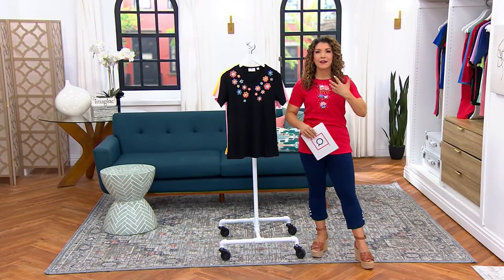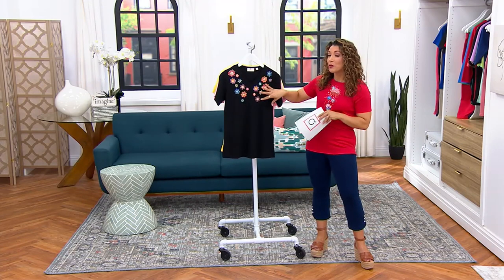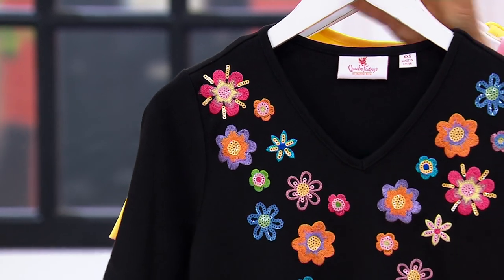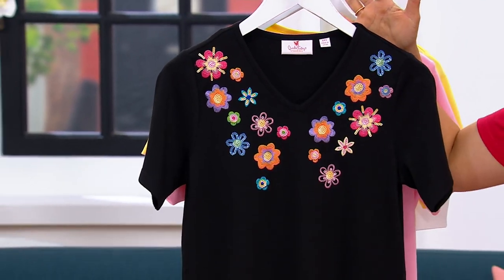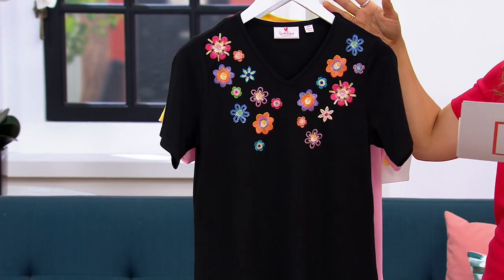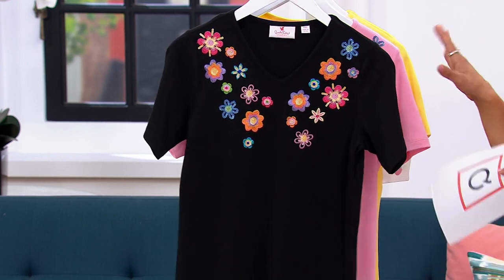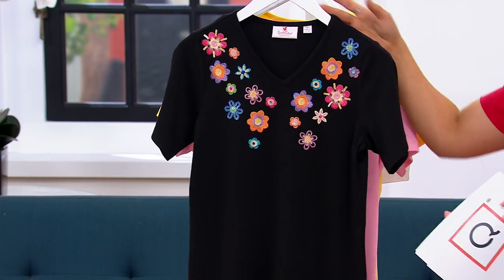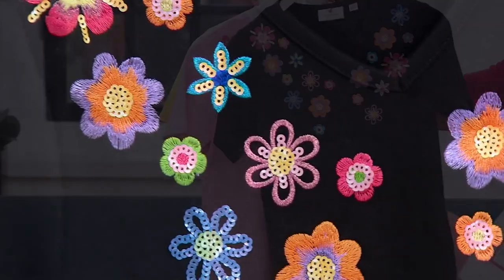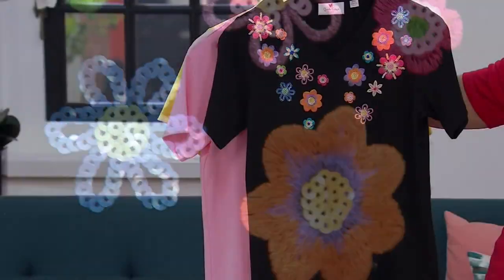It was something so pretty and I think really encompasses Quacker Factory as a brand because you get all that beautiful embroidery. Here's what's fun — it's embroidery with sequins, so perfectly interconnected with each of the flowers on this V neckline. Look how alive the colors look on the black. They pop, and it's a little groovy too with the shape of the flowers and all those fun colors.